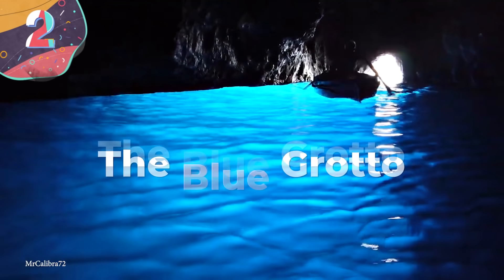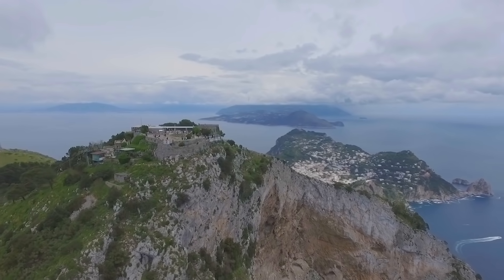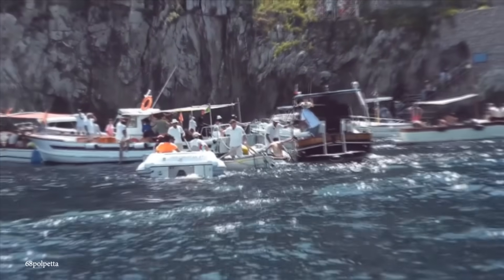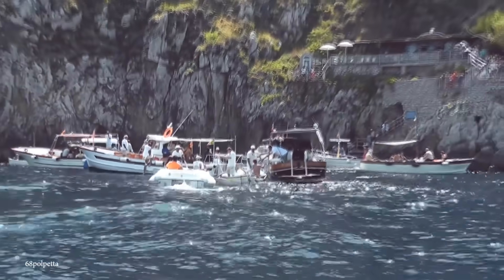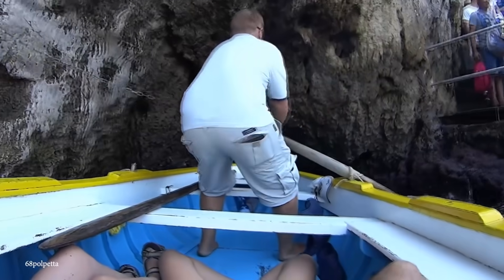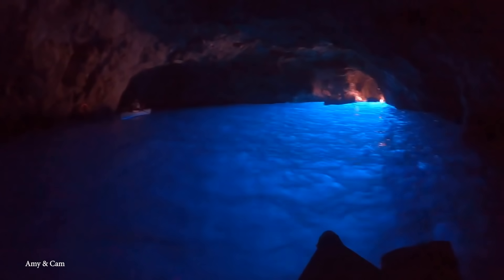Number 2: The Blue Grotto. The Amalfi Coast is easily one of Italy's most popular destinations, and the Blue Grotto, which is a sea cave located on the coastal island of Capri, is one of the most famous natural attractions. Only accessible by boat, it's an underwater cavity with the perfect amount of space to let in sunlight. This creates a blue reflection that illuminates the cavern, making it a beautiful place to take pictures.